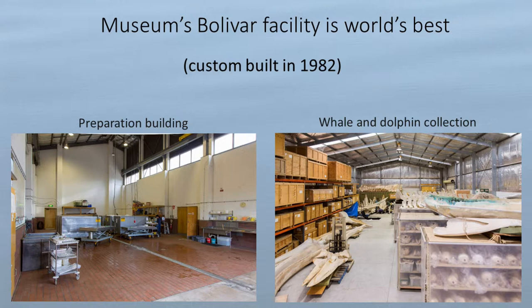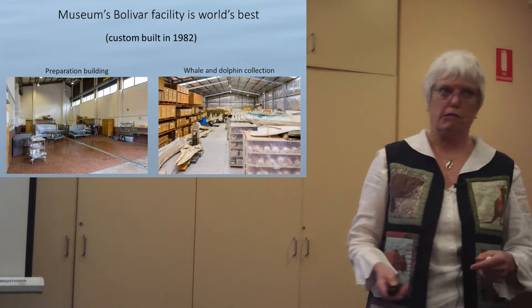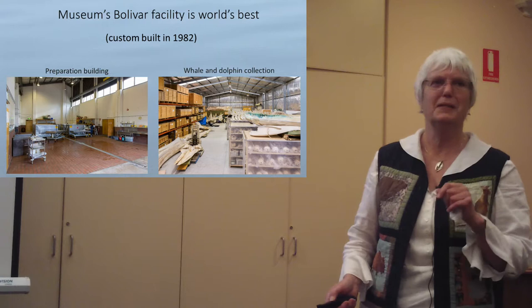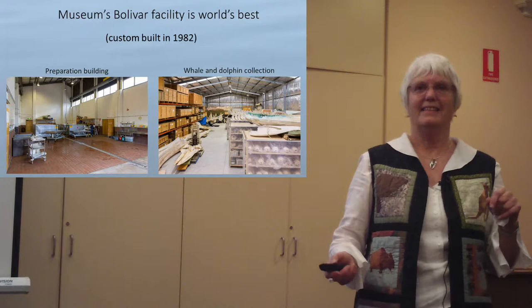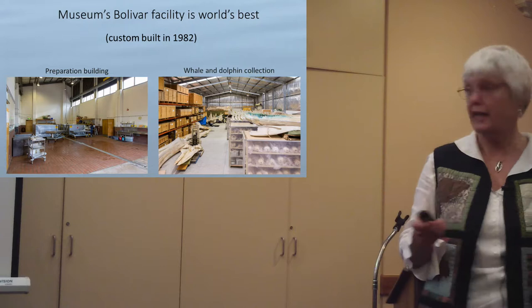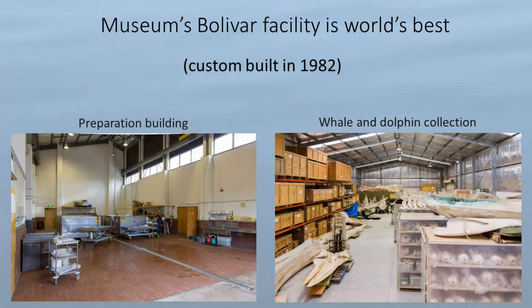Let's talk about the facilities we have — we are so lucky. I came to the museum in 1983 as a small mammal person and didn't know anything about marine mammals. We had this facility, called Bolivar, only just built in 1981-82. They actually put the museum out there at Bolivar in the 60s because they both stank — keeping the two stinky things together. The preparation building wasn't built until about 1982, just before I came.